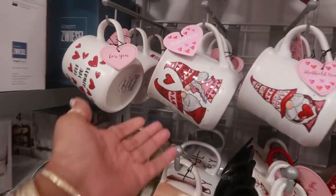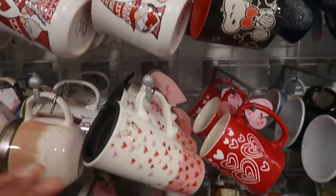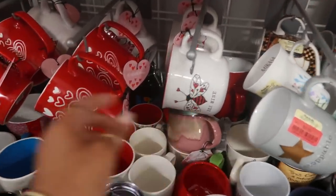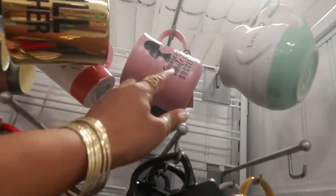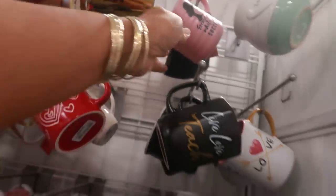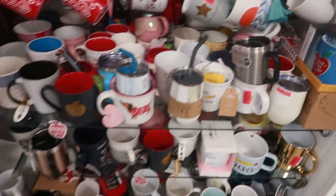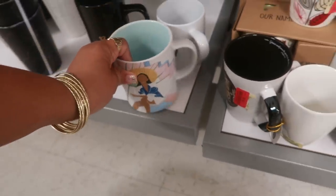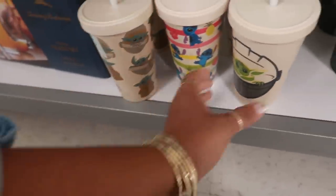Here are some cute cups. I'll be trying to stay away from the cups but I usually just have to kind of come and see what they have. Lots of hearts — look at that one. 'Be Mine.' There's another one — the ones that I just purchased. 'Hashtag Black Excellence.' Here's this one.